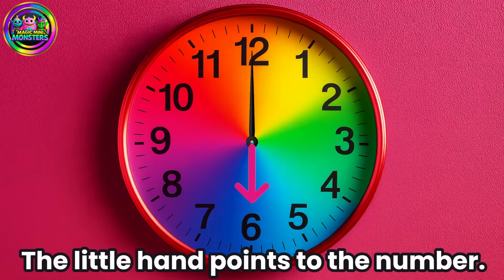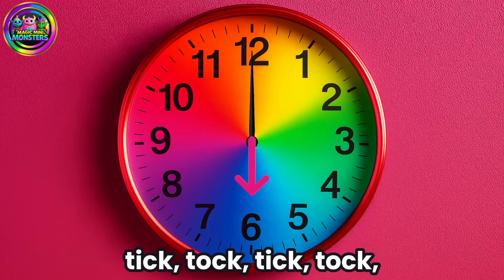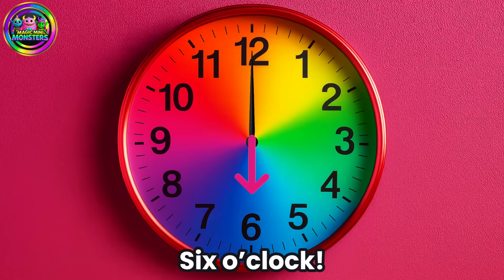The little hand points to the number. What time is it? Tick-tock, tick-tock, tick-tock, tick-tock — 6 o'clock!